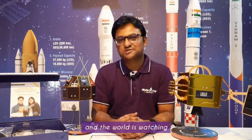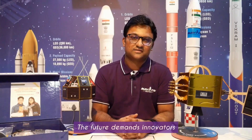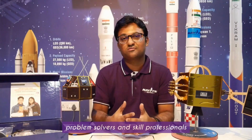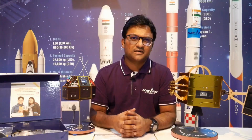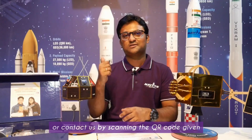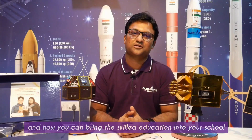India's space ambitions are soaring and the world is watching. The future demands innovators, problem solvers, and skilled professionals. The Space Tech Skill Program in your school is a gateway to shaping the future of young minds. Join us and help your students reach for the stars. Visit our website or contact us by scanning the QR code given at the end of the video to learn more about how you can bring skill education into your school.